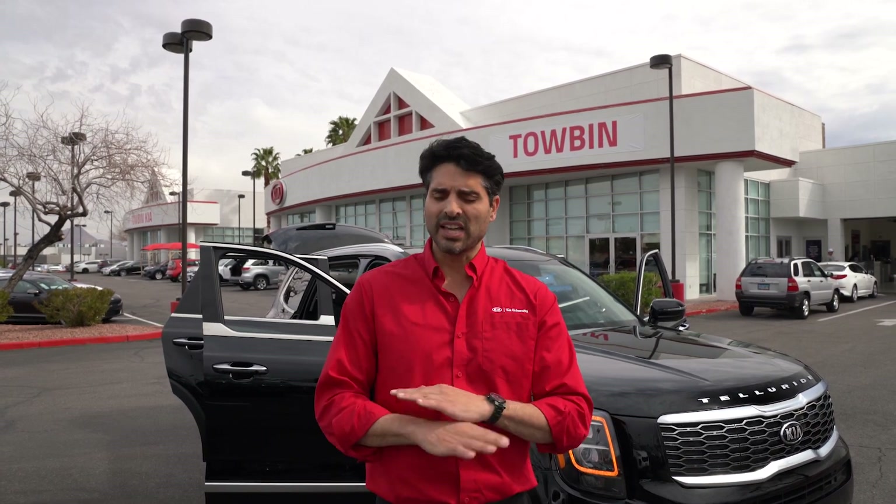We've got the Telluride now that is a class above when it comes to space, comfort, convenience, luxury, and technology. But don't take my word for it. Come on down to Tobin Kia and take a look for yourself.